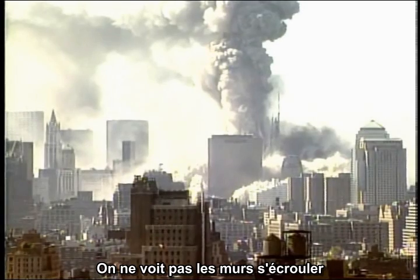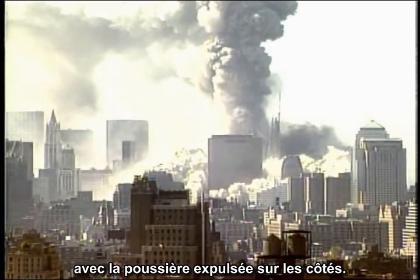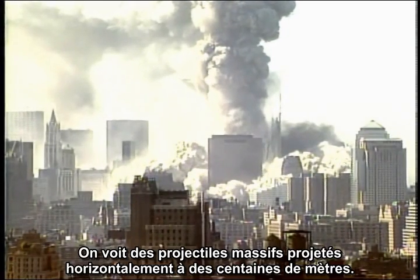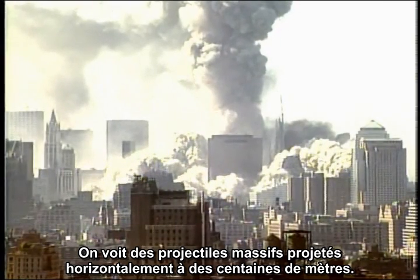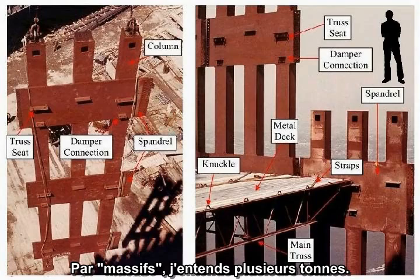We are not seeing the walls come a-tumbling down, with the dust blown out to the side. We are seeing massive projectiles thrown horizontally hundreds of feet. By massive, I mean multiple tons.